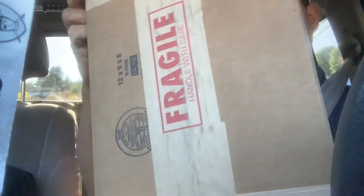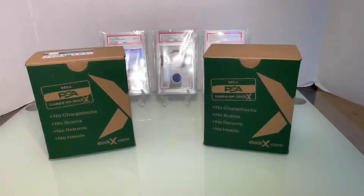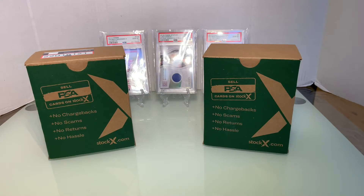What up YouTube fans, back with a highly anticipated video. We are headed to the post office to pick up my third submission from PSA. We finally got it back home to do the reveal now with my son Christian.